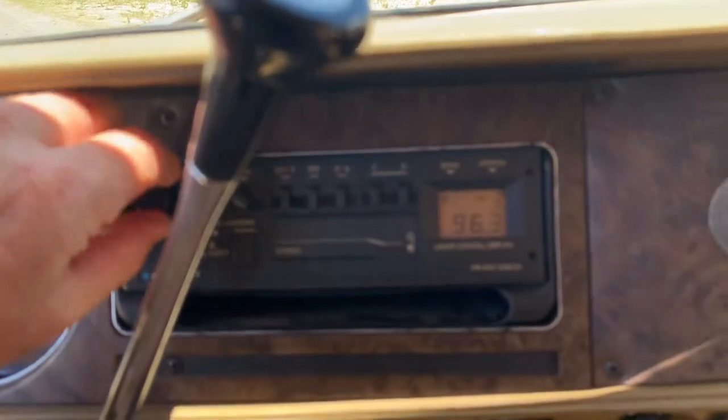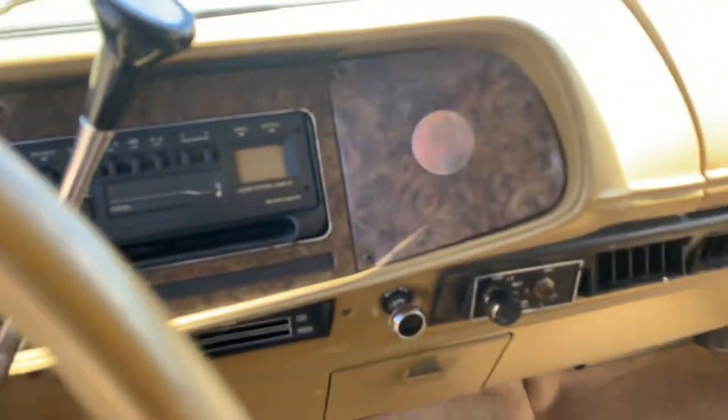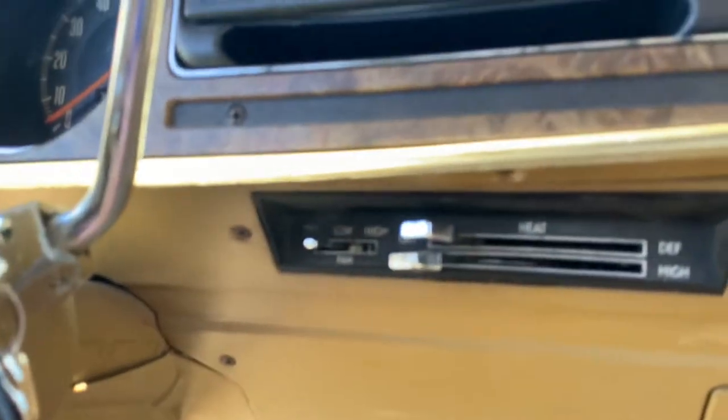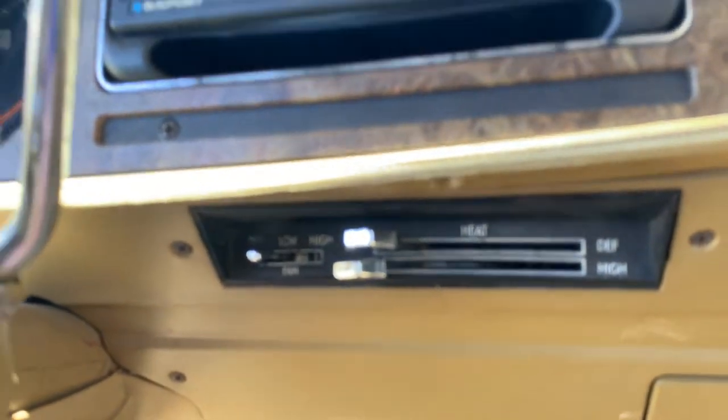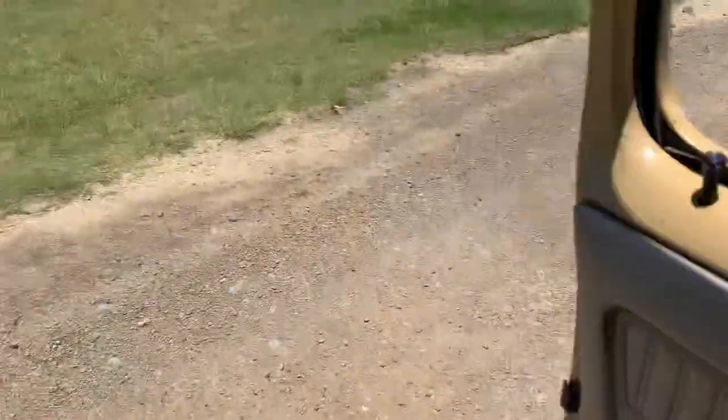Tape player works. The defroster works, demister. The air conditioner does not work. The windscreen wipers and all the lights work.